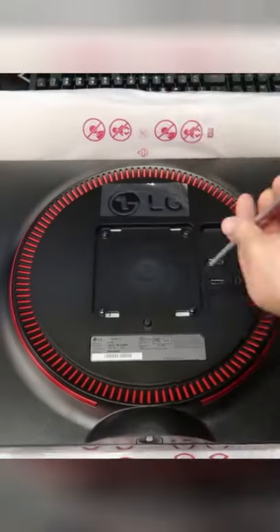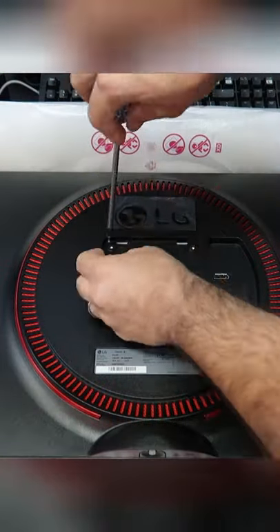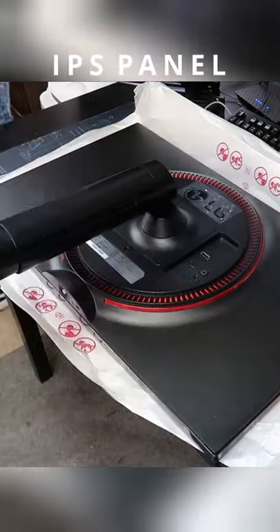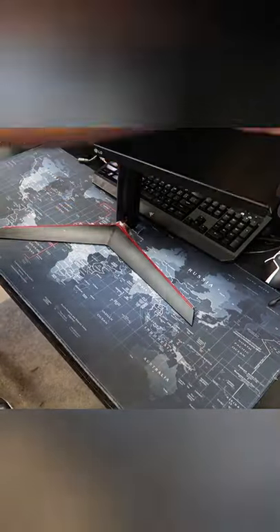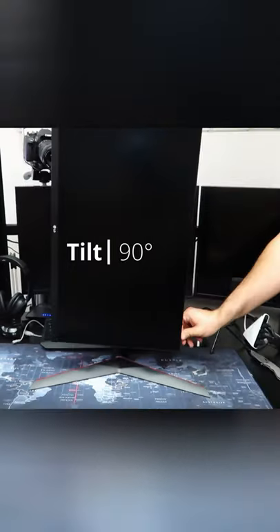This is the LG Ultra gaming monitor — a monitor I've been using for over a year now. It's amazing. It's a 27-inch gaming monitor with 144Hz, full HD, an IPS panel, one millisecond response time, G-Sync and FreeSync compatible, and it has tilting capability. Overall, this monitor is one of the best you can buy at full HD.